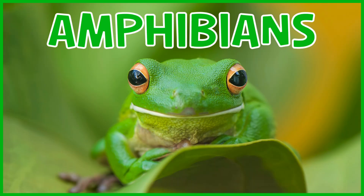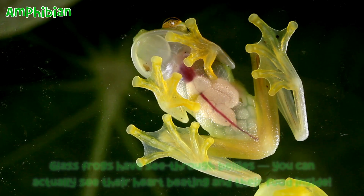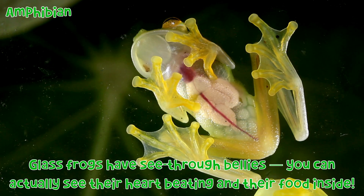Amphibians. Glass frog: Glass frogs have see-through bellies. You can actually see their heart beating and their food inside.